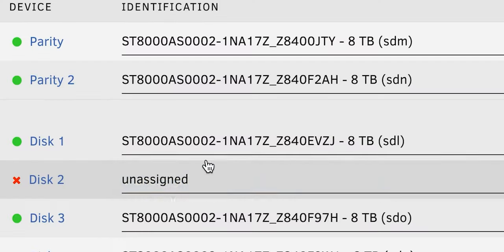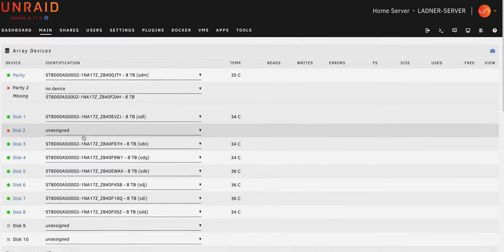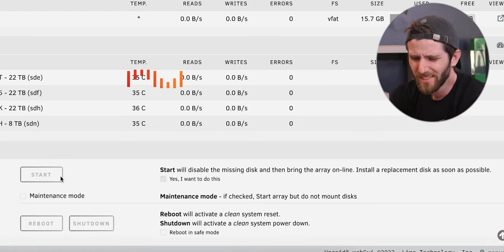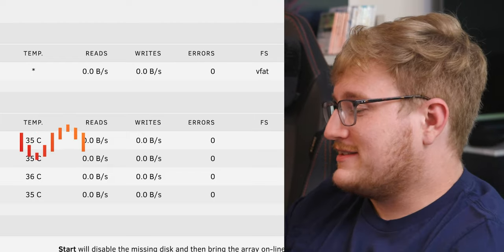Replacing a parity drive is a lot more annoying, and I'm kind of worried. Can I start it with only one parity drive? 'Disable the missing disk and bring the array online — install a replacement disk as soon as possible.' But that doesn't help unless I can use this now as the array disk. So that's what we should do. Hopefully this doesn't break anything. When you replace a parity drive normally, you reset the config — which is which slot each disk is assigned to — then add it, it formats it, and does everything right. But because we're missing that disk, I wasn't sure about doing that. I'm less sure about this even, but this is the route we took. There's no going back now.